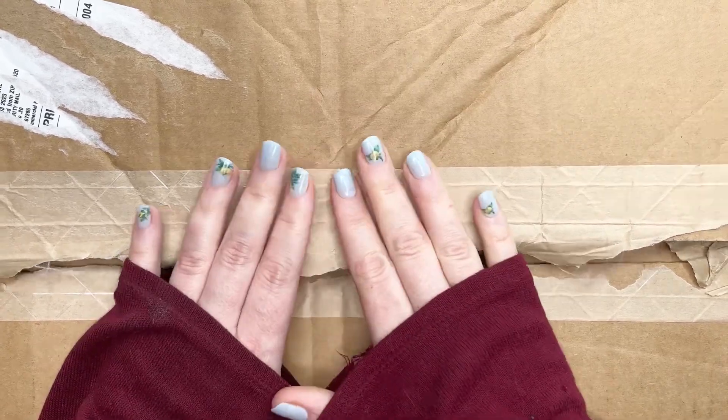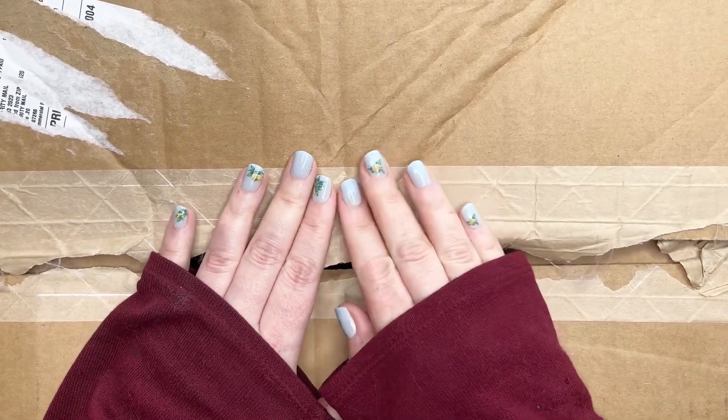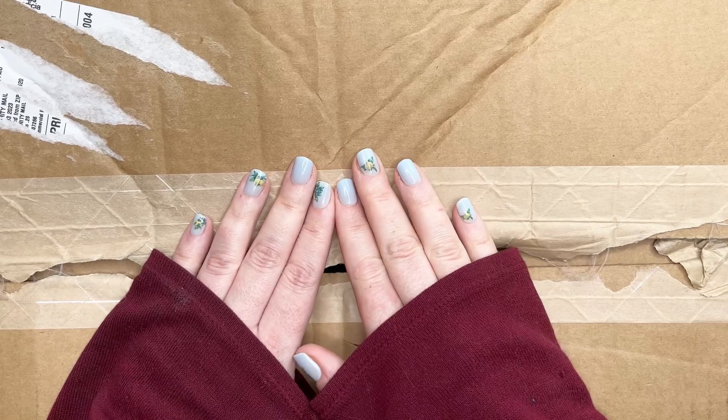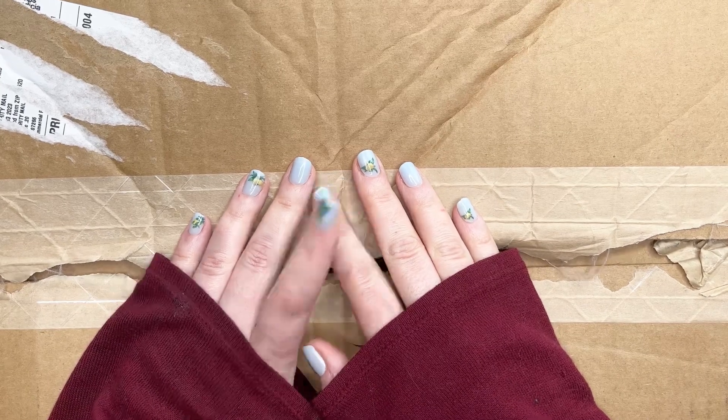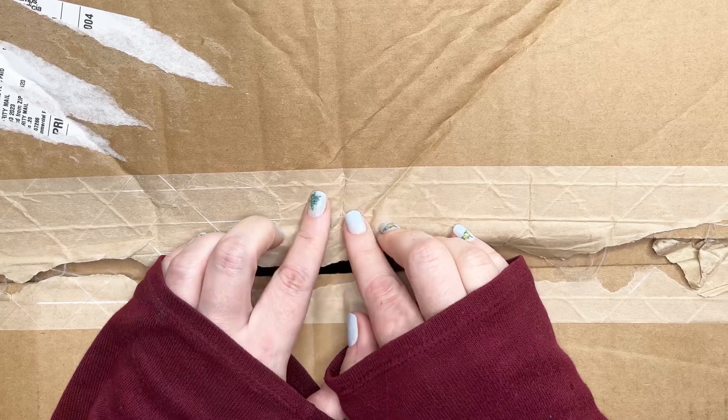This is a box of stuff that I picked up from the Happy Planner 40% off April Fool's sale, and I can't wait to share with you what I picked up. If you're curious what's in this fantastic box, make sure you stick around.